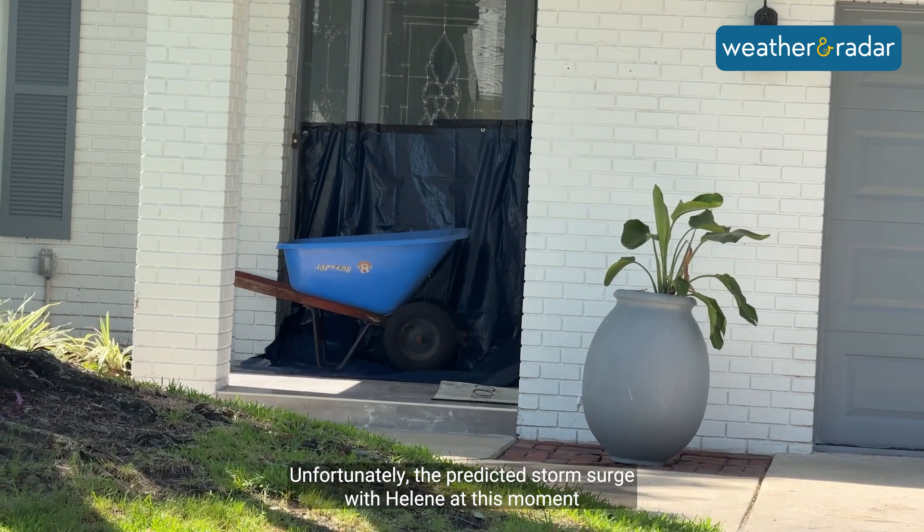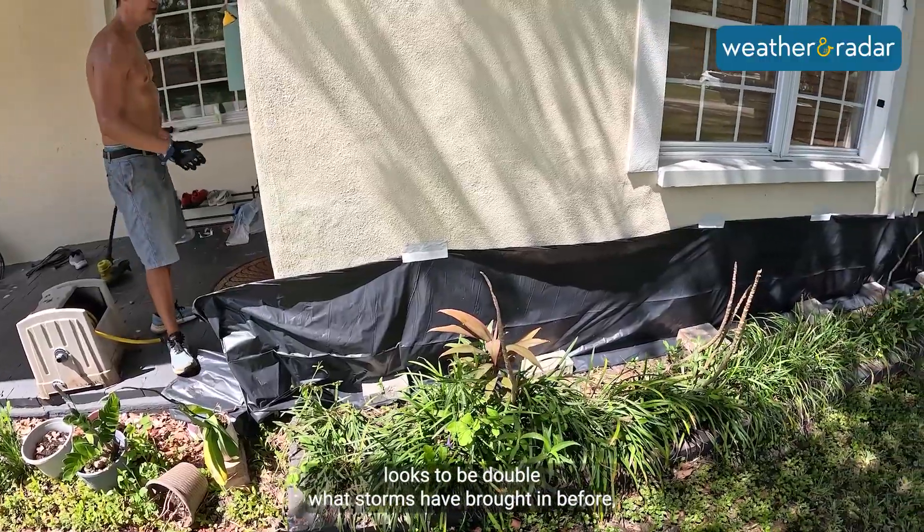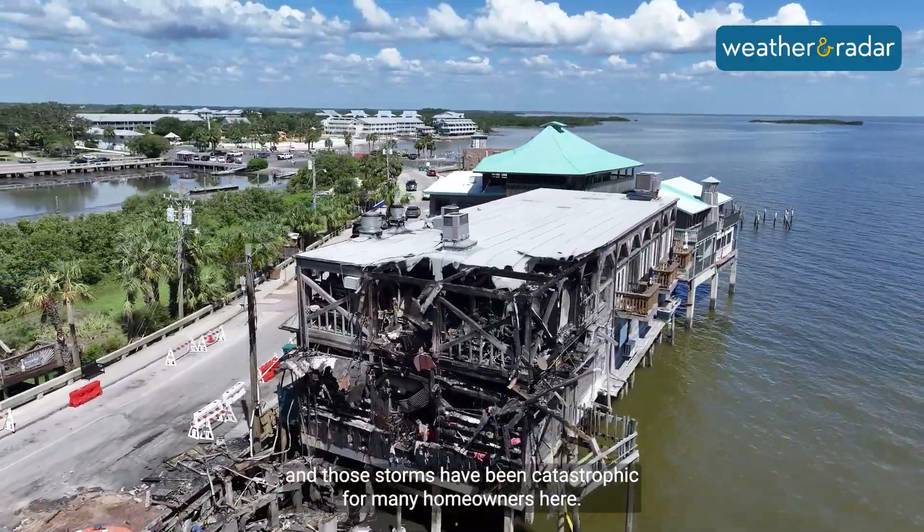Unfortunately, the predicted storm surge with Helene at this moment looks to be double what storms have brought in before, and those storms have been catastrophic for many homeowners here.